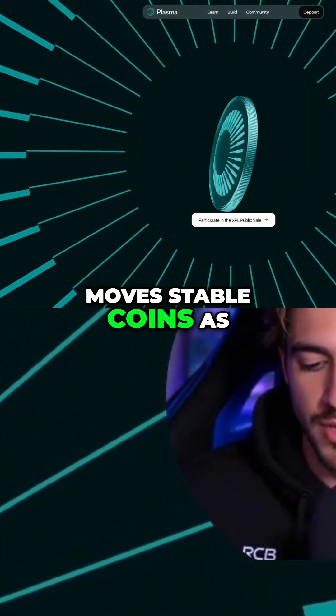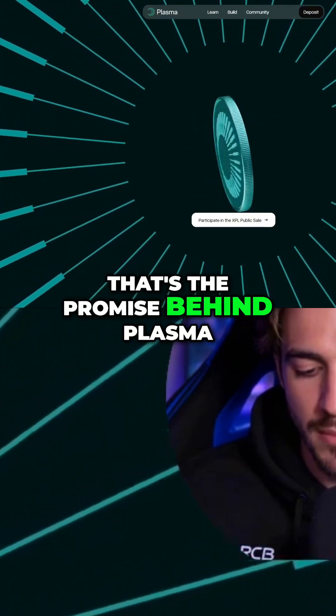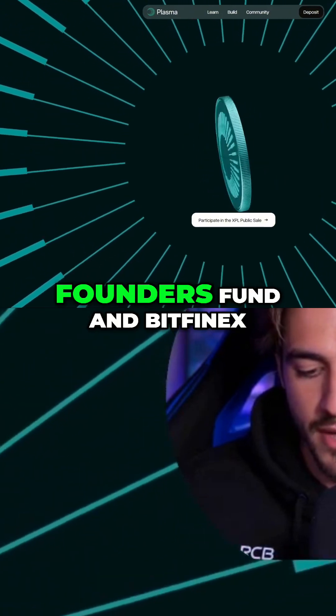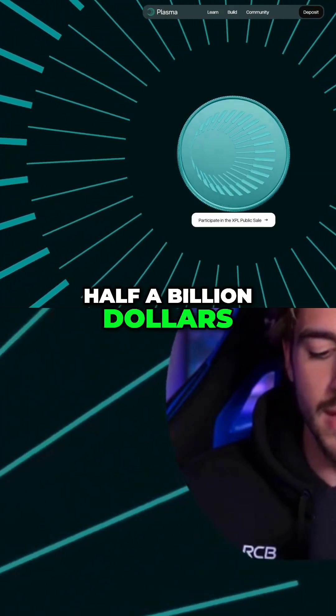Imagine a blockchain that moves stablecoins as fast as tapping a contactless card and costs absolutely nothing in gas. That's the promise behind Plasma, a new Bitcoin-anchored sidechain backed by heavyweights like Founders Fund and Bitfinex. In its first five minutes of opening deposits, the project pulled in half a billion dollars.